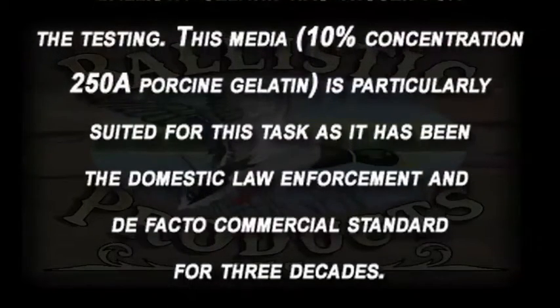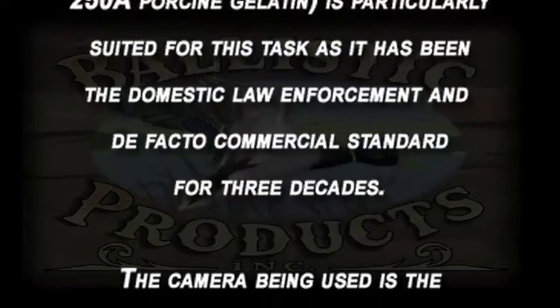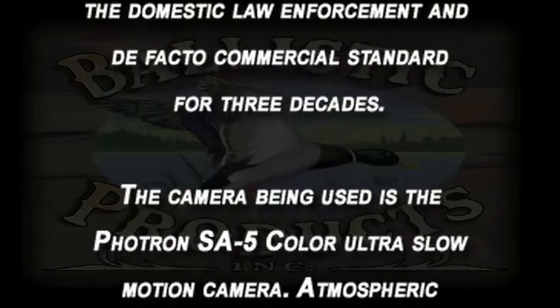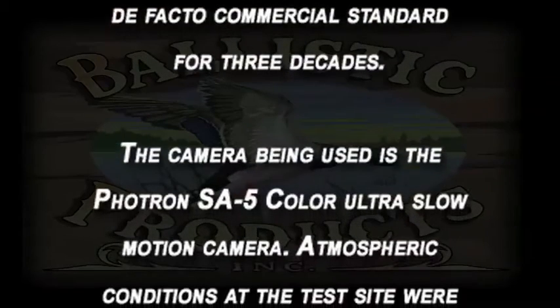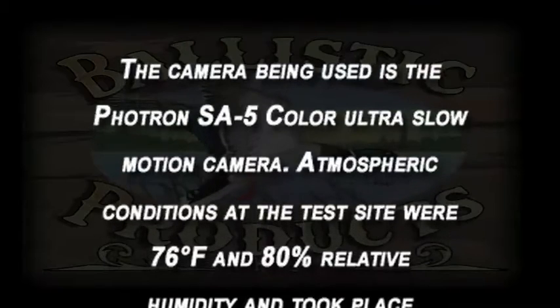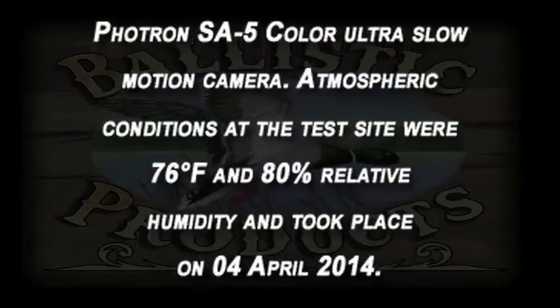This media is particularly suited for this task and it has been the domestic law enforcement and de facto commercial standard for three decades. The camera being used is the Photon SA5 color ultra slow-motion camera. Atmospheric conditions at the test site were 76 degrees Fahrenheit and 80 percent relative humidity, and testing took place April 4, 2014.